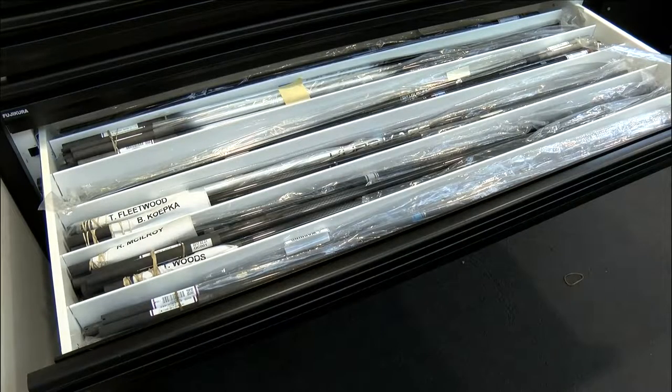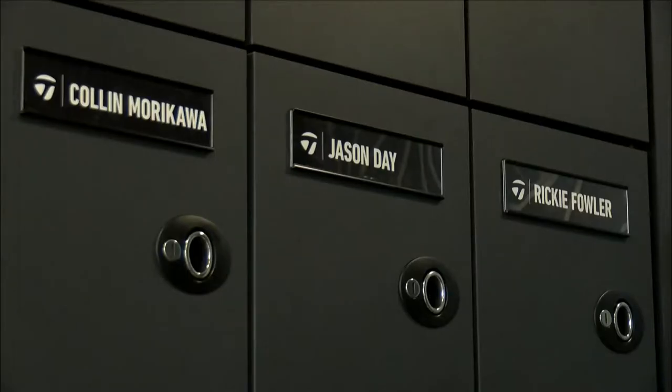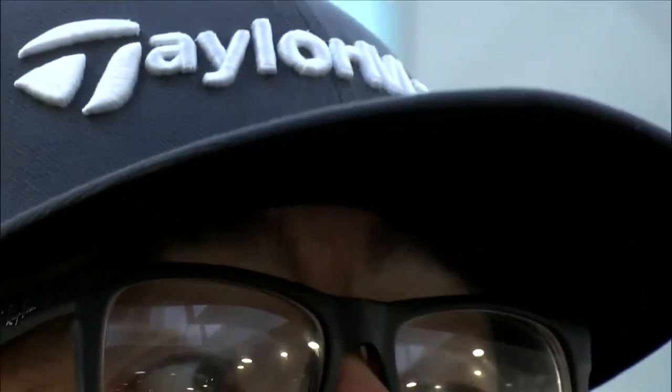Big names include Rory McIlroy, Dustin Johnson, and Tiger Woods, but this week's athletes include Matthew Wolfe and Colin Morikawa. Our two young studs that we just picked up are really doing very well. It was Matthew's third start, I think, and he's already got a victory.